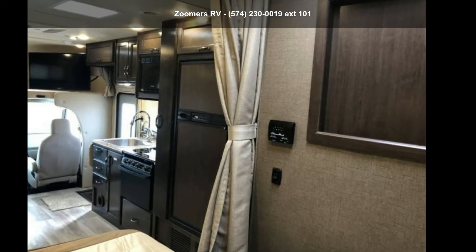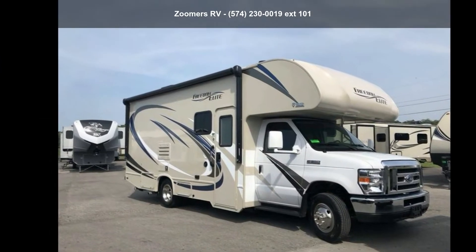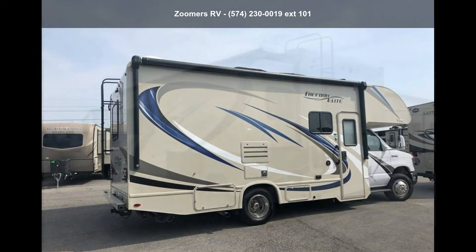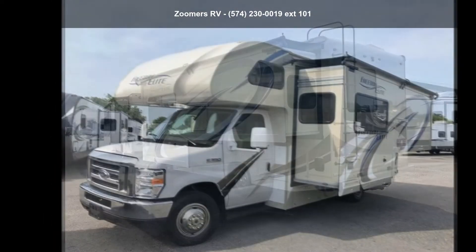Start planning your next trip in this Thor Motor Coach 2018 Freedom Elite 24HE. For those looking for a feature-packed motorhome, look no further. Here we have the standard for style, quality, and driver comfort in Class C RVs.